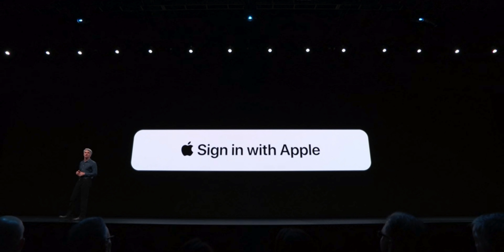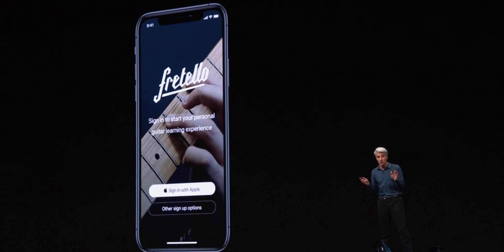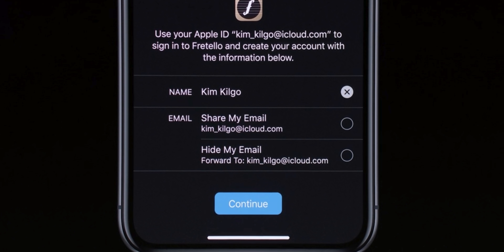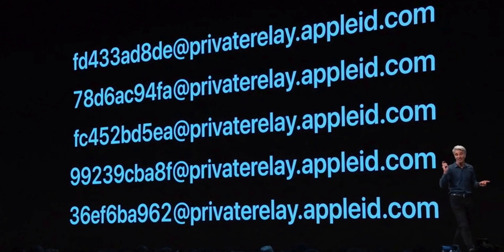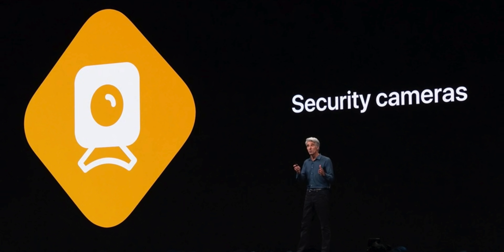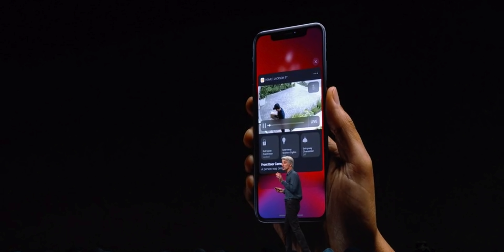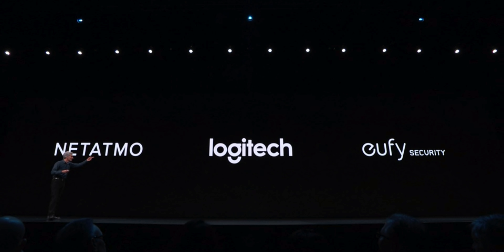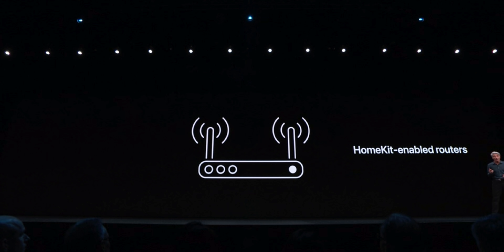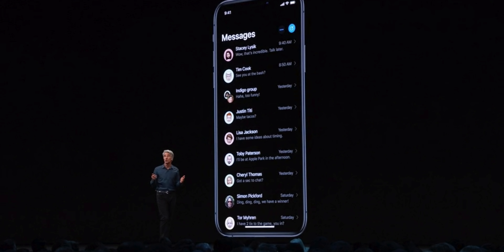iOS 13 is built with privacy in mind. There's a new Sign In with Apple — a single sign-on that works within applications, Safari, and websites. If you'd like to use your own email, Apple will provide you with a burner so applications never really get your information. HomeKit has been redesigned with a new feature for security cameras built right in, viewable from notification center, and the camera provider does not get your info — it's all processed on your phone and in the cloud. You can also set your avatar and name in iMessage by default.